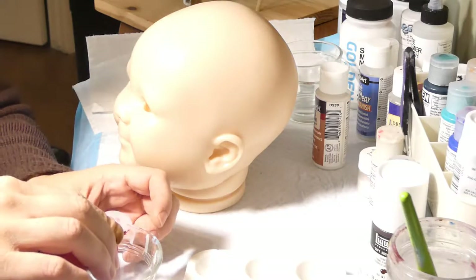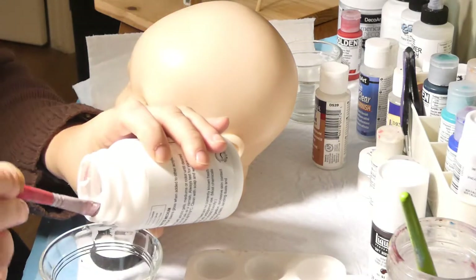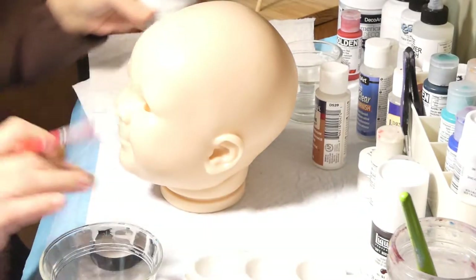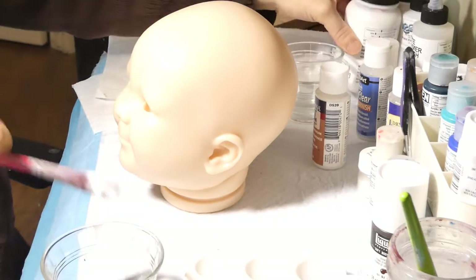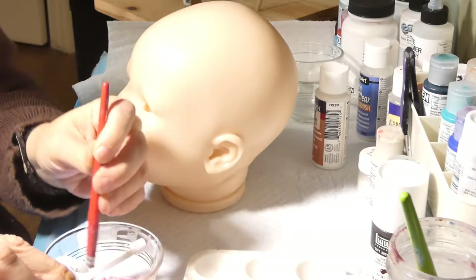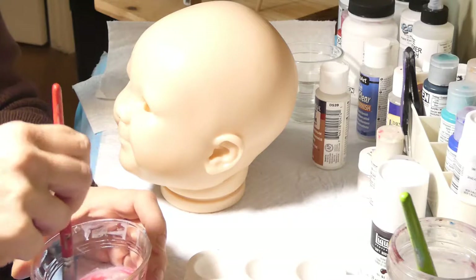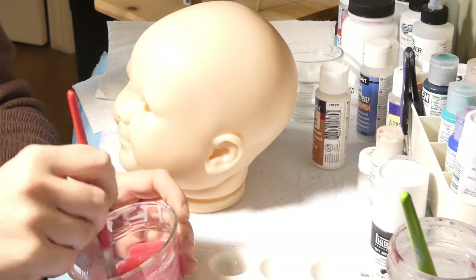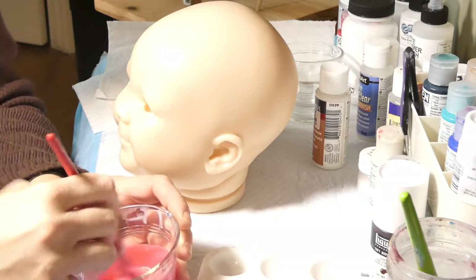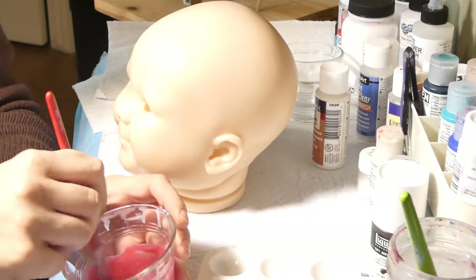Comme je vous ai dit, ça prend un petit peu plus de peinture qu'un nouveau-né, donc les quantités vont être un peu plus importantes. Je vais y aller avec trois gouttes de rouge — contrairement à une quand je fais un nouveau-né. Je vais rajouter mon médium, à peu près trois pelletées. Je vais mélanger ça, puis rajouter de l'eau jusqu'à ce que j'aie la transparence souhaitée. On essaie de ne pas rajouter plus que 25% d'eau. Si c'est pas assez transparent, on va rajouter un peu de médium à la place de trop d'eau. La peinture devrait avoir une texture comme du lait crémé — pas liquide comme de l'eau, mais une texture un petit peu laiteuse.